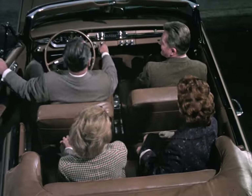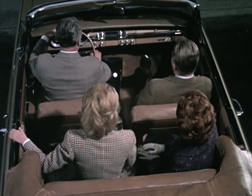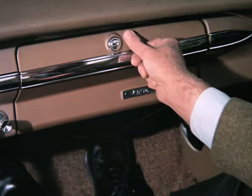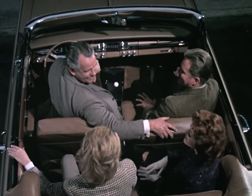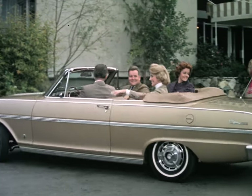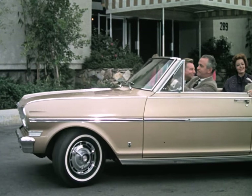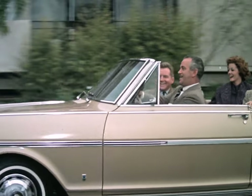Here's a Chevy II Nova Supersport. Individually adjustable front bucket seats are included in its extra cost, extra fun equipment, available on Nova convertibles and sport coupes. The Chevy II Supersport option also features an electric clock and gauges, and all vinyl leather grain upholstery.